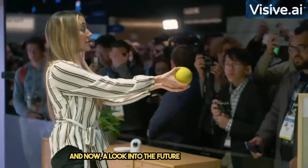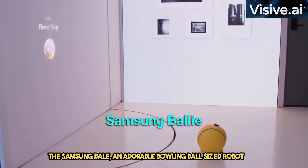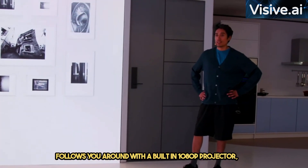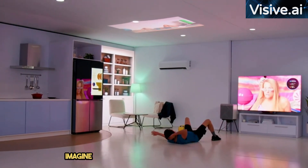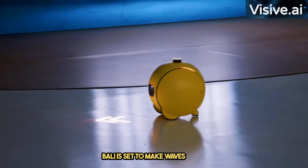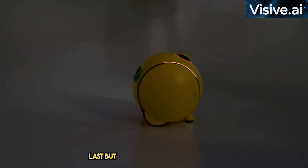And now, a look into the future of robotics with the Samsung Ballie, an adorable bowling ball-sized robot that follows you around. With a built-in 1080p projector, Ballie is not just a smart home display but a companion that can assist you on the go. Imagine a Nest Hub that can move around with you — Ballie is set to make waves in the real world, hitting the market later this year.